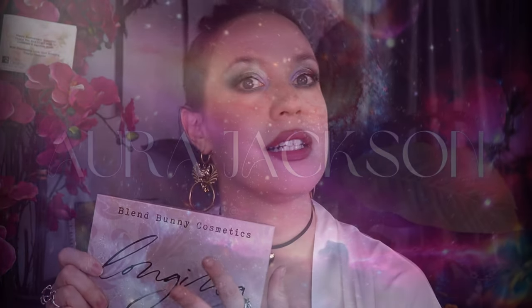I bought this the day it launched on June 26th. It is still available. I give you a couple of the details at the beginning of the eye tutorial, but I want to let you know it is still in stock.